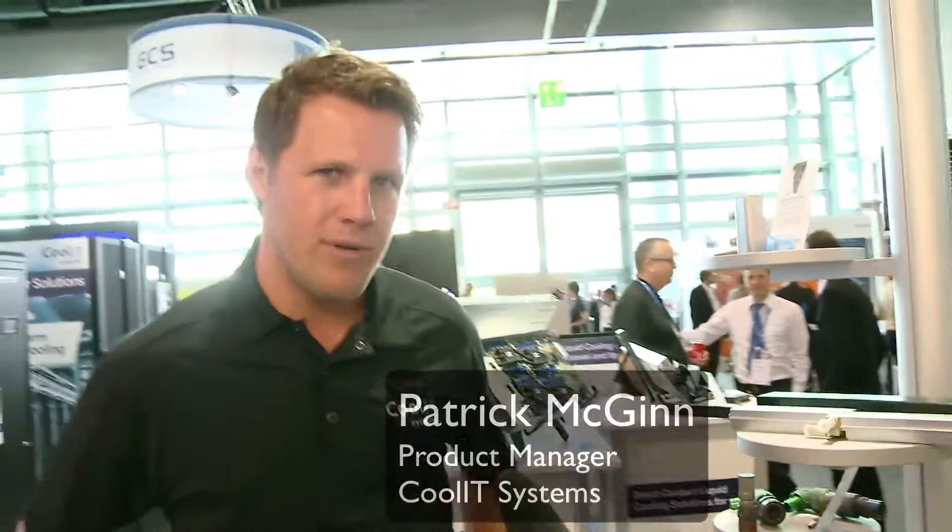I think we should start at the beginning, Patrick. Who is Kool IT Systems and who do you help? So Kool IT sells warm water liquid cooling solutions to the HPC and other data center markets, with HPC being one of our biggest segments.